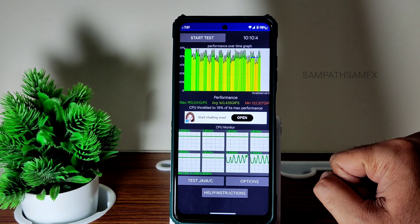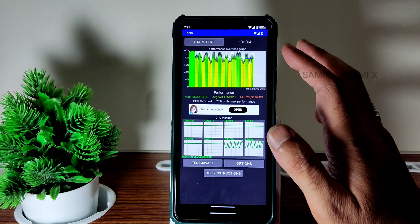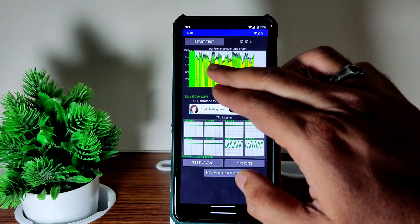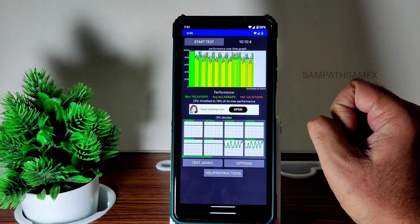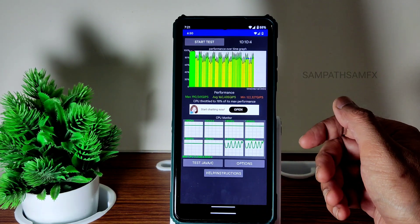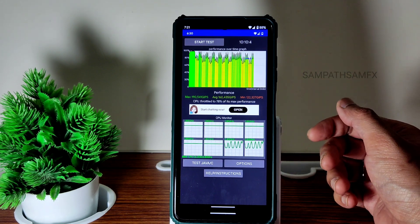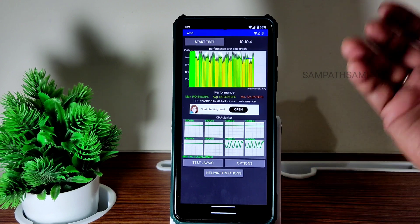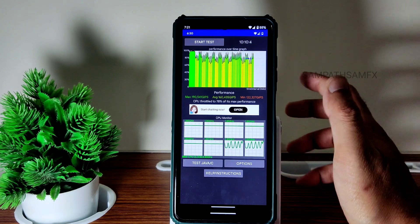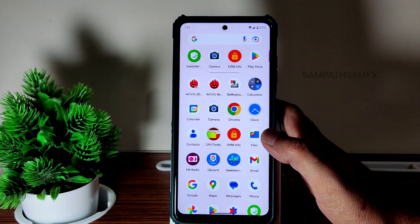Go back and see all the previous 10 videos — in those tests the lines will be almost yellow and red after a certain period of time. But here everything stays green, meaning the throttling percentage is much better compared to other ROMs. Looking at the CPU throttling test results, it's very good — not throttling that much compared to all previous 10 videos. This is as good as any Android 12 stable ROM.